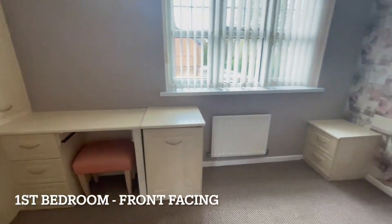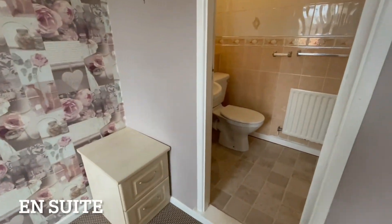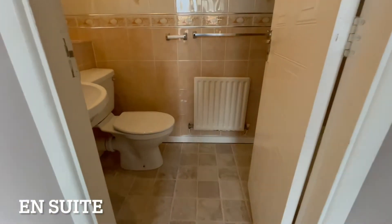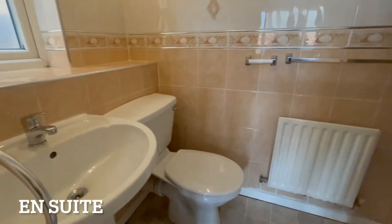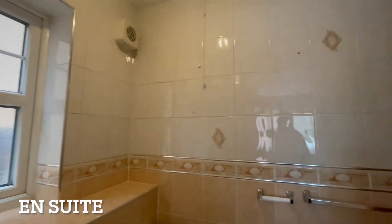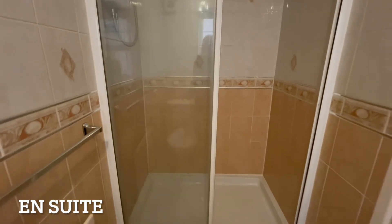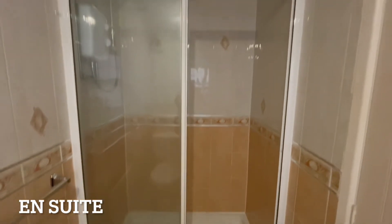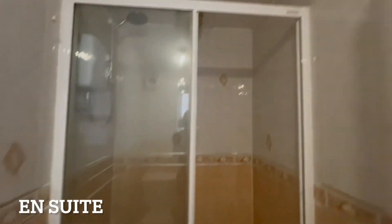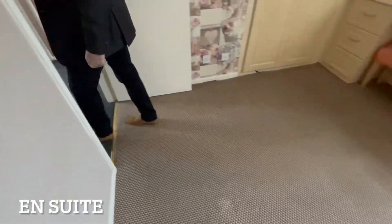And to this side you've got the en-suite shower room — fully tiled on all walls, with an electric shower and a good size shower unit. So in essence you've got three toilets in this house: the guest WC, the en-suite, and the family bathroom.